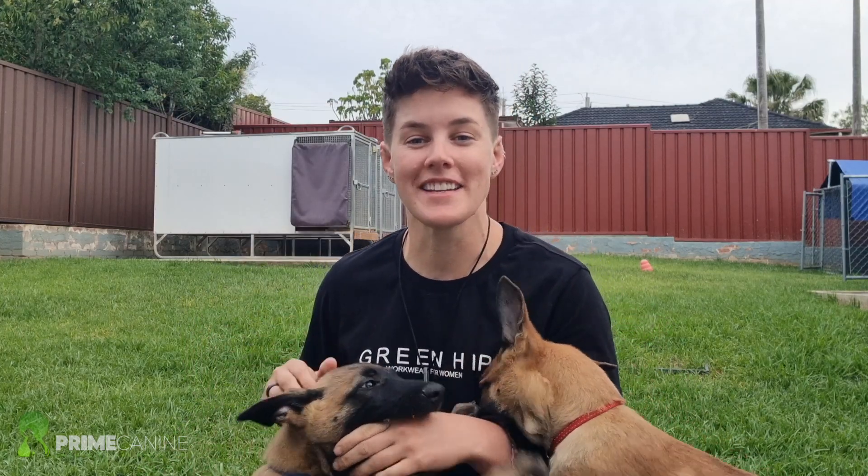I got these two wild puppies about a week and a half ago. If you want to see what our morning routine is like, this video is for you.